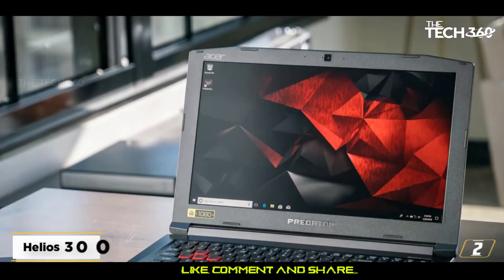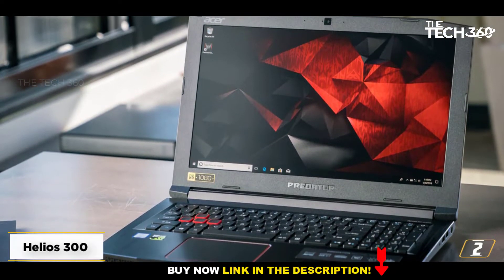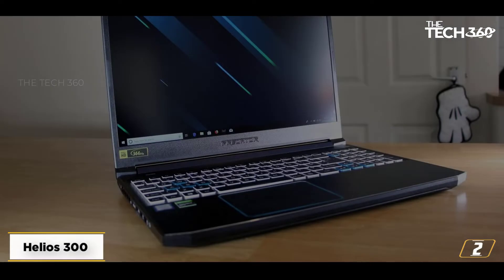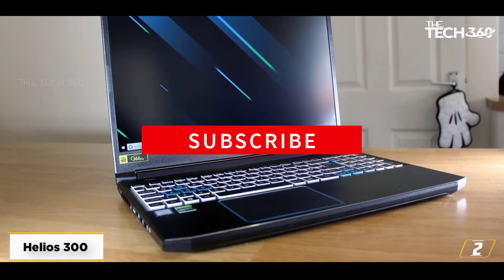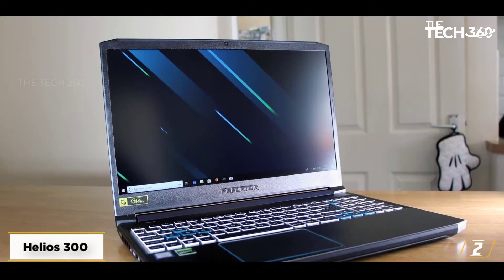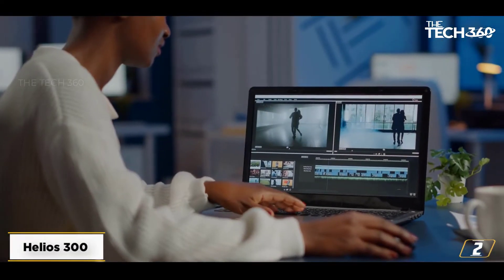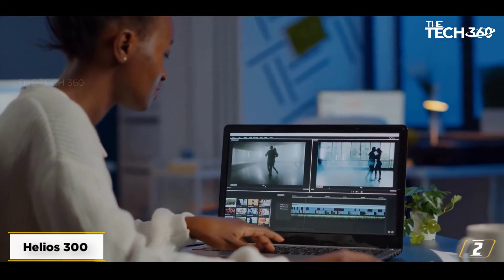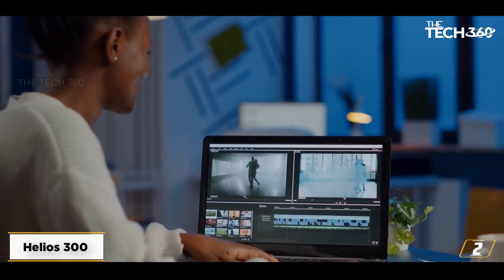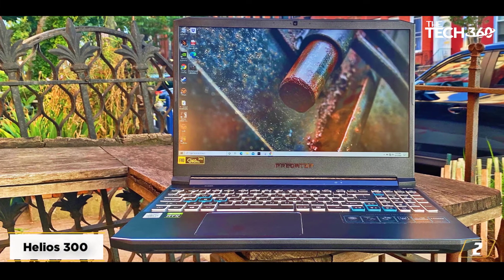At number 2: the Acer Predator Helios 300. It comes packed with a 10th Gen Intel i7-10750H hexa-core processor overclocked at 5GHz and an NVIDIA GeForce RTX 2060 GPU, making it capable of rendering even 4K videos without the slightest hint of lag or frame drops. This model comes with 16GB DDR4 RAM and a 512GB NVMe SSD, which greatly reduces rendering time and improves boot time.